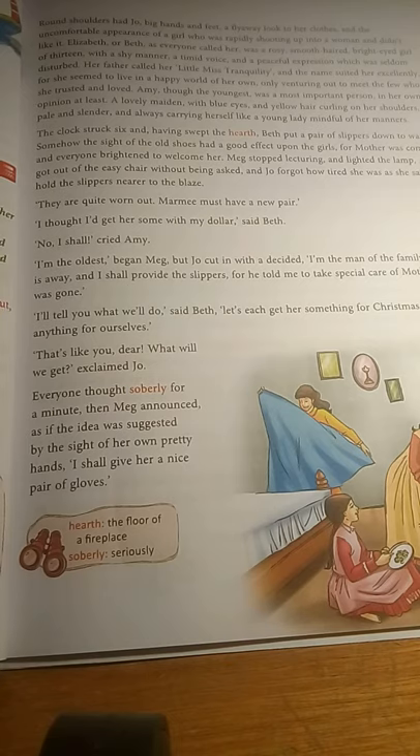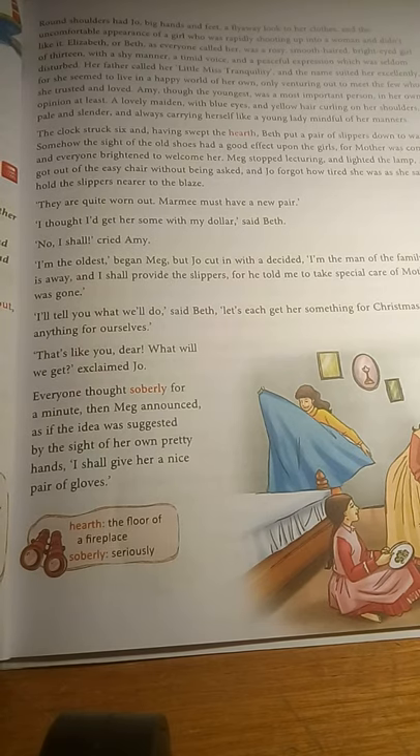The next one is Elizabeth, lovingly called Beth in the family. She was a rosy girl with smooth hair and bright eyes, and she was 13 years old. She was rather shy with a quiet voice and never spoke loudly. She had a very peaceful expression and was never flustered or worried — always at peace. Her father called her 'little Miss Tranquility.' She only talked or mixed with people whom she trusted and loved.